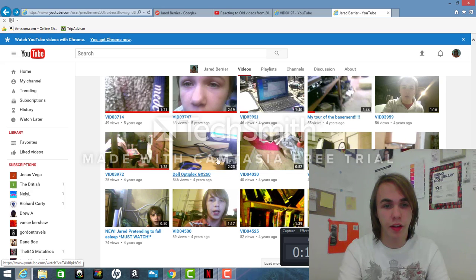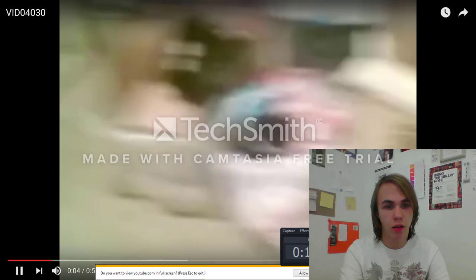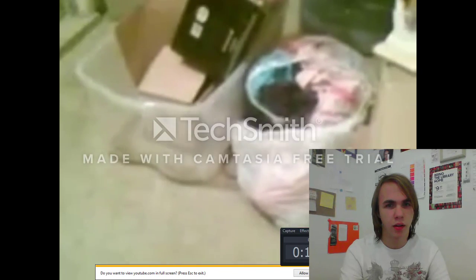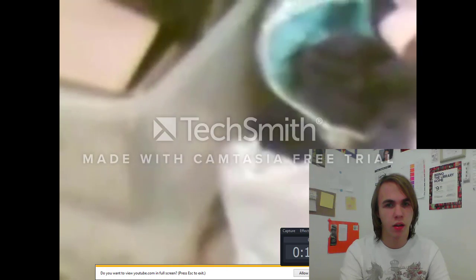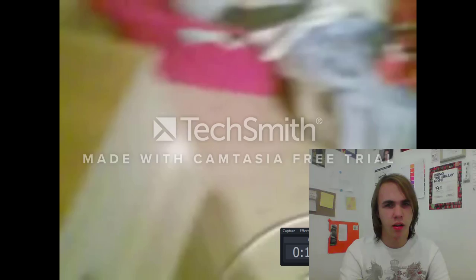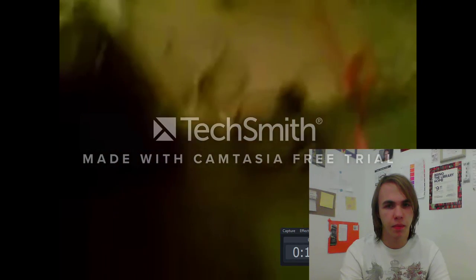There's a Dell Optiplex GX260 computer — a video of my Dell Optiplex GX260 that I had four years ago. I'm not going to bother to show it, but this one I'm going to show you guys. This is when we moved to Florida, when we just moved there. Right here guys, here's your zoom choices — your camera zoom choices. You can do this, or you can do this. When you press the positive sign it'll zoom in; when you press the negative sign it'll zoom out. Those were the zoom choices video.